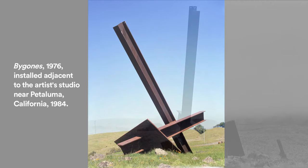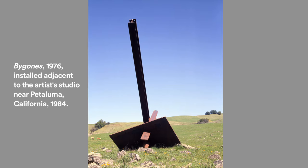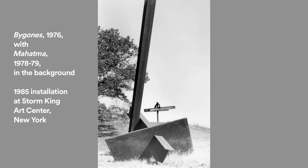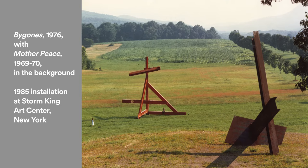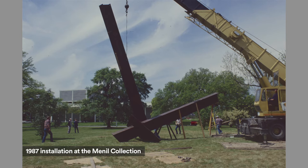She said ever since I bought it for the Menil Collection I wanted it to premiere here for the occasion of the opening of the Menil Collection Museum. Despite that strong desire, she allowed the work to be exhibited in 1985, two years before the museum opened, for a major exhibition of the artist's work at Storm King in New York. That said, the sculpture as it stands now was installed in 1987, the year the museum opened, giving it a wonderful premiere in Houston.